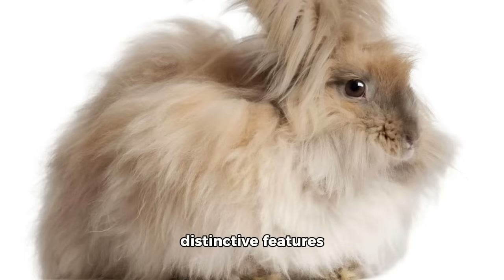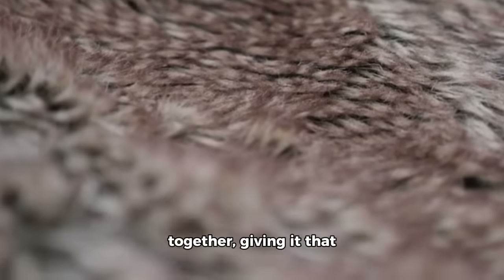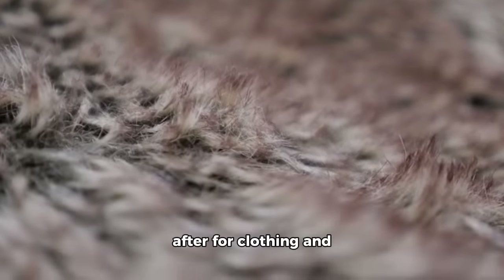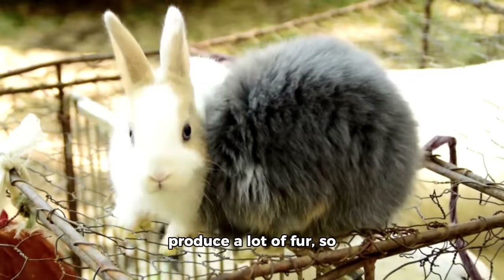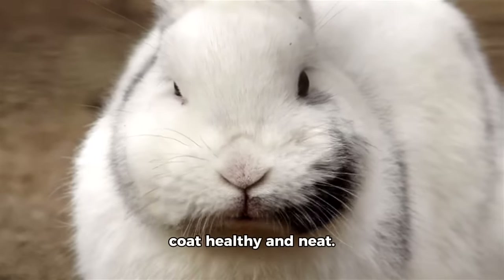One of the most distinctive features of Angora rabbits is their luxurious fur. Their coat is made up of tiny fibres that are tightly twisted together, giving it that signature Angora look. This fur is highly sought after for clothing and other textile products. Angora rabbits also produce a lot of fur, so regular grooming is essential to keep their coats healthy and neat.